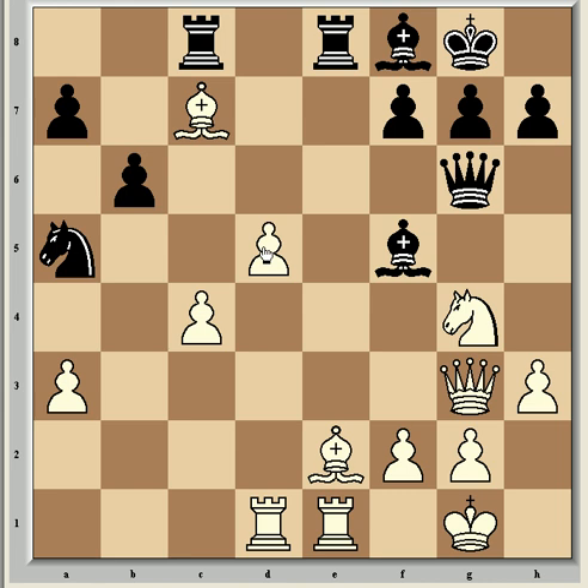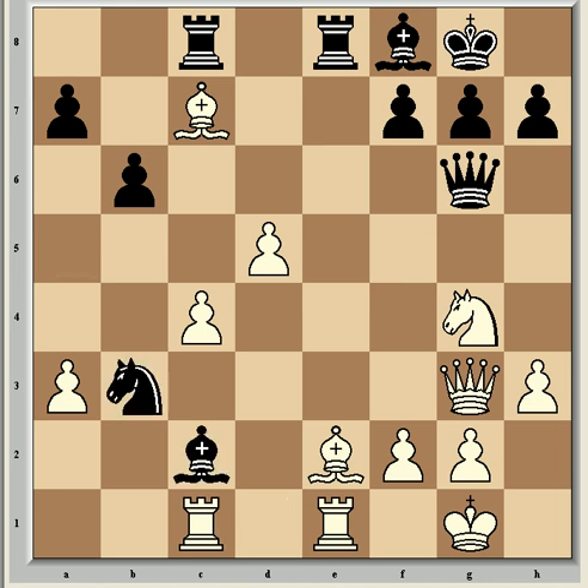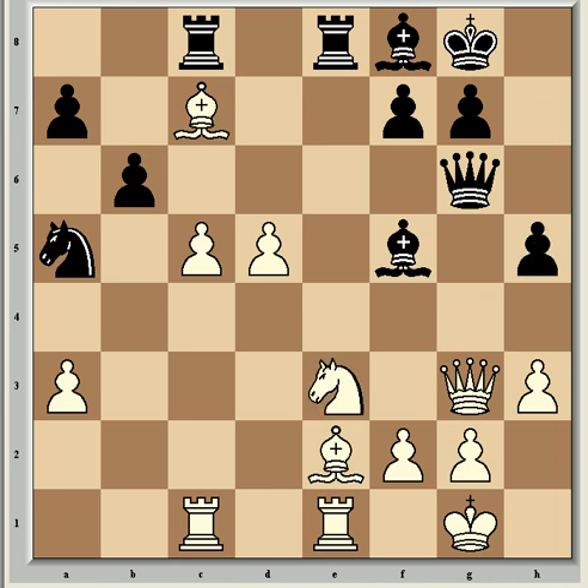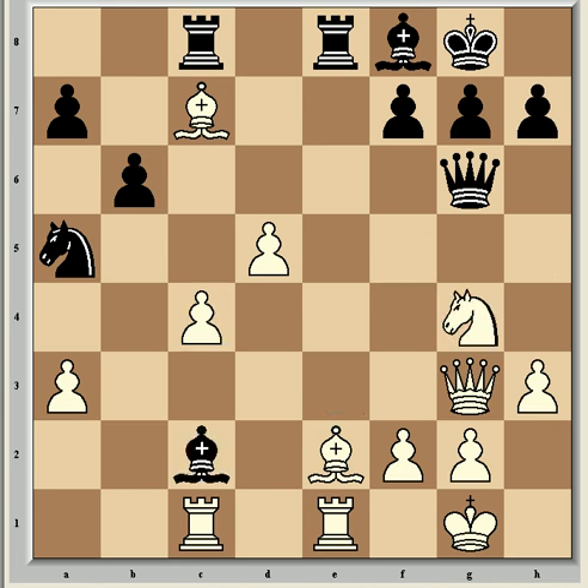Kramnik came up with a questionable continuation in a bid to get some counterplay for the pawn with Bc2. After Rc1 he played Nb3 — but this is a blunder. Better was Bf5, where one line runs c5, h5 and Ne3, where there's a small amount of compensation for the pawn but hardly anything. If you want to try and spot why Nb3 is a blunder, stop the video now.